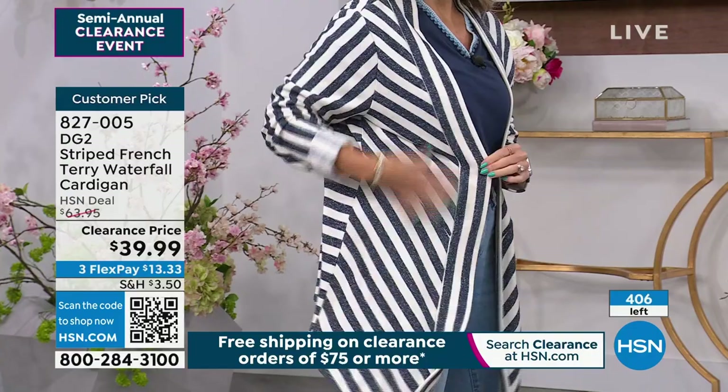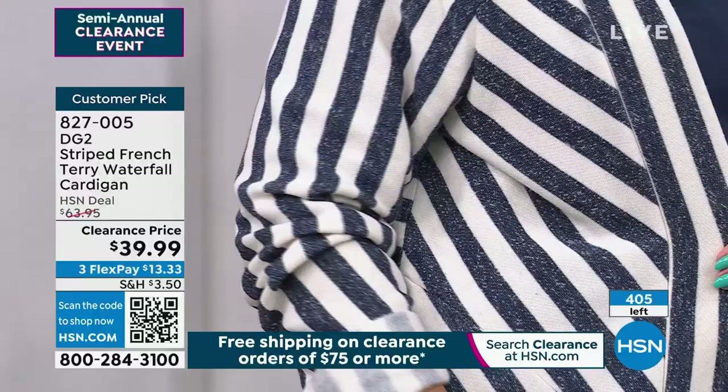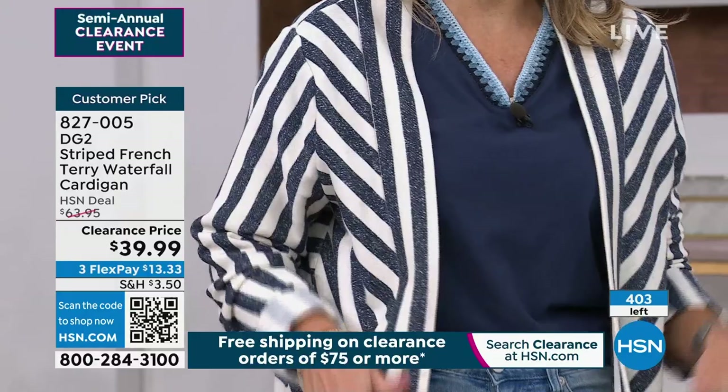It is never a bad time to wear a stripe — nautical, chic, sporty. Stripes are timeless, not only in spring and summer when you're boating and traveling, but also in fall with a creamy turtleneck and cute boots. This piece transitions from spring and summer straight into fall. Less than 400 available between the two colorways. I'm wearing it in the navy — this one's going to be first to sell out.